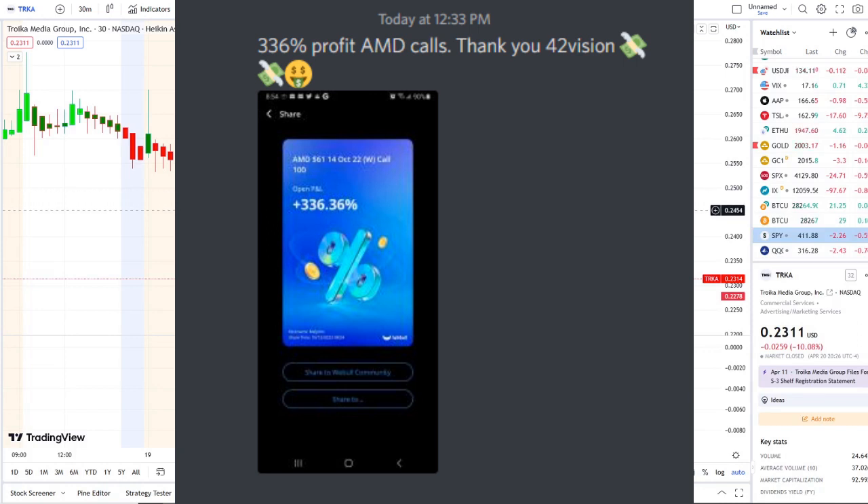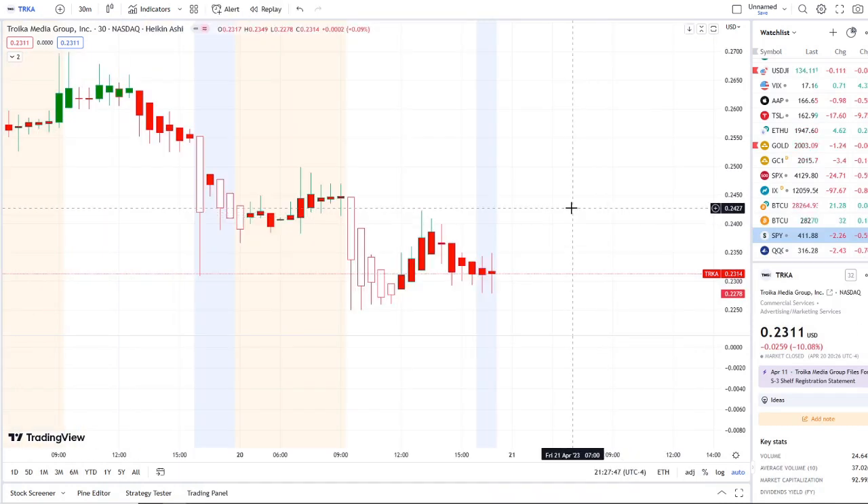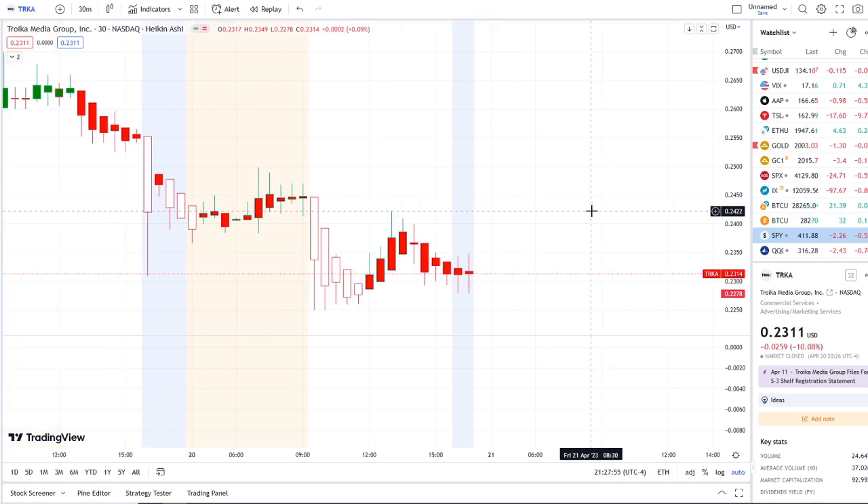Here we are with TRK stock trying to hold support above 22 cents and fighting to stay above 23 in the after hours. We're going to break it all down in today's video — what the inflow versus outflow is showing. But before we do, I want to share the home run opportunity that was mentioned this morning over at the Discord.